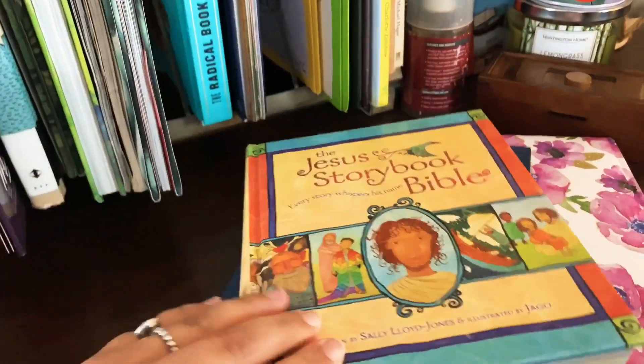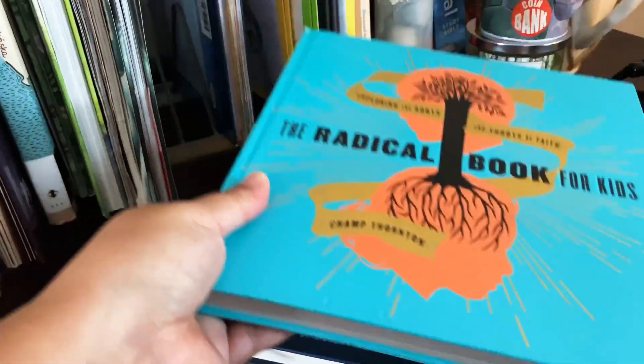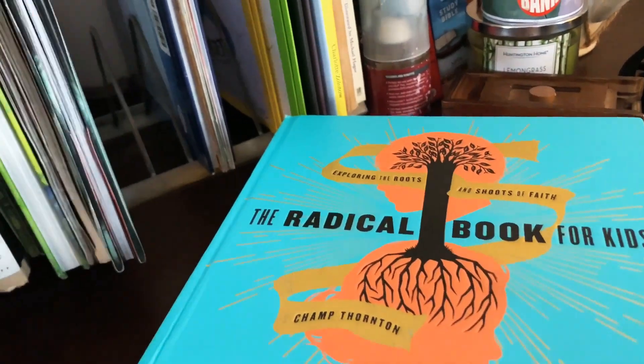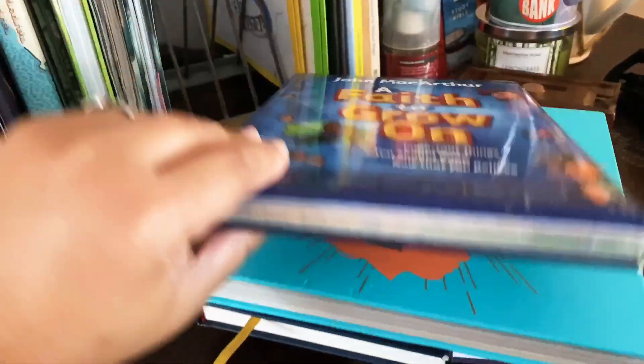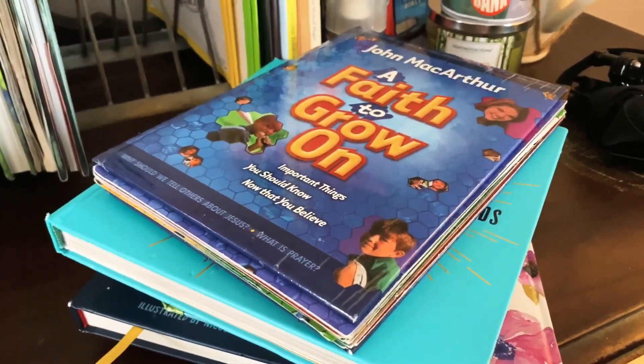I have all my devotionals here. We also have 'The Jesus Storybook Bible' for reference, 'The Radical Book for Kids' which we're doing for family devotions, and 'A Faith to Grow On.' I'll just pick from any of these on any given day to do our devotional.